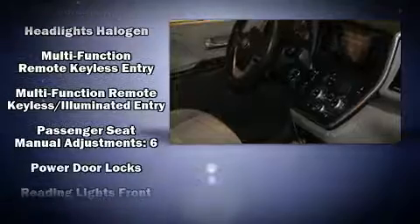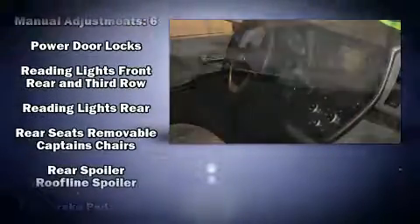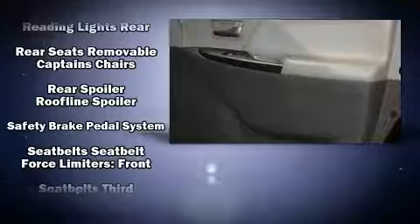Toyota ensures the safety and security of its passengers with equipment such as head curtain airbags, front side-impact airbags, anti-whiplash front head restraints, and four-wheel disc brakes with ABS.